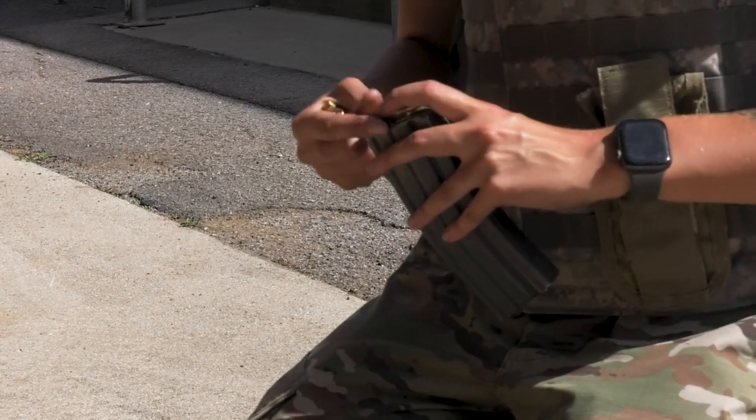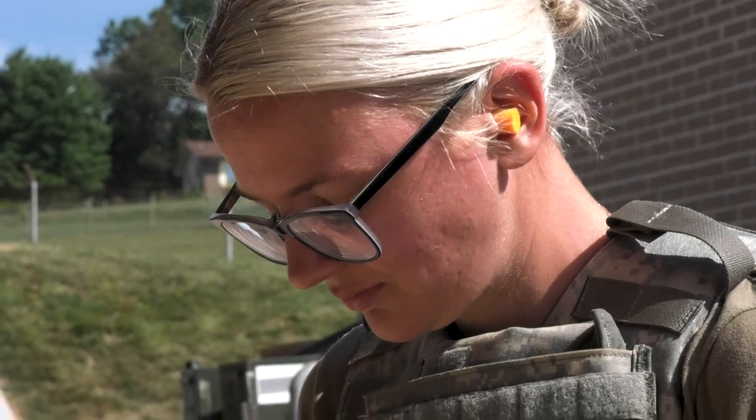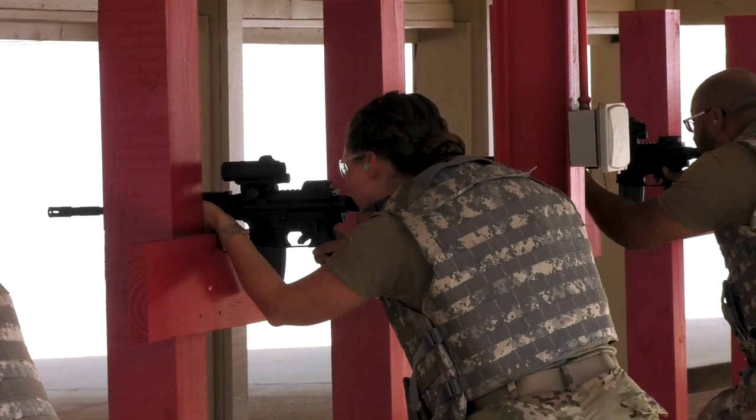My favorite part about the job would be having a student that comes in who has never handled a gun before, or hasn't handled one since basic training, so they're not comfortable and not familiar. By the end of the day, once we've taught them everything they need to know, they've shot, they start to get more confident, they start to understand how the gun operates — and to see that confidence building in them is probably my favorite part of the job.